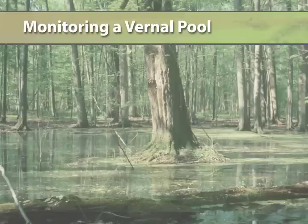Monitoring a vernal pool can be a rewarding experience and fun to boot. But over time it can tell us the health of the pool as well as the watershed.